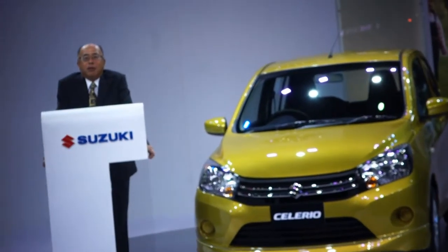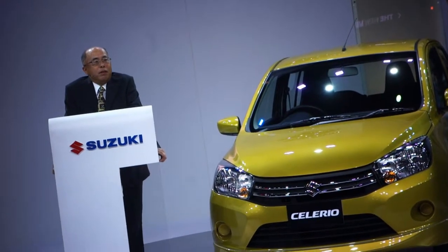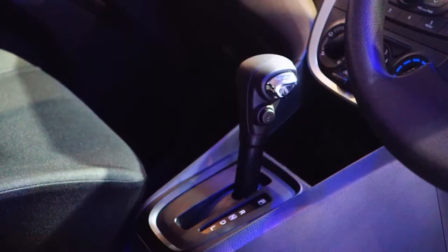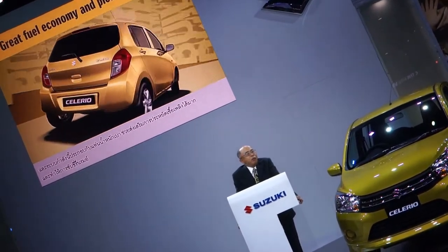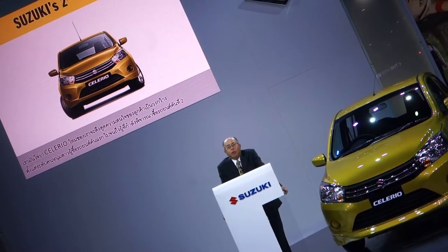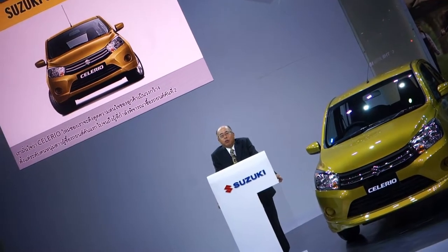The Celerio qualifies for Thailand's ECOCAR standard. It will be the second ECOCAR from Suzuki following the Swift. The newly refined K10B engine is mated to either a slick-shifting manual transmission or a smooth CVT with wide gear ratio range. This powertrain, coupled with a lightweight platform, delivers both great fuel efficiency and a pleasant drive. We are confident that our new Celerio will appeal to the wide range of customers from young first-car buyers to those who are looking to buy a second car.